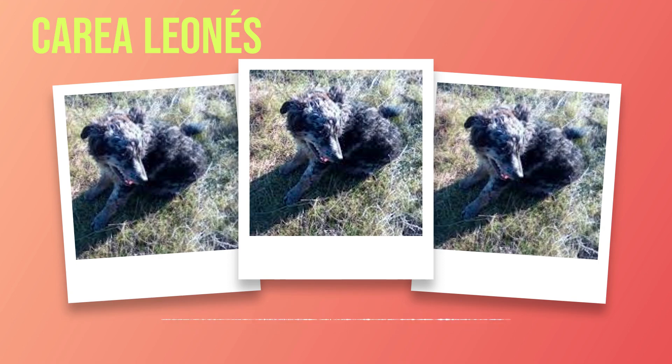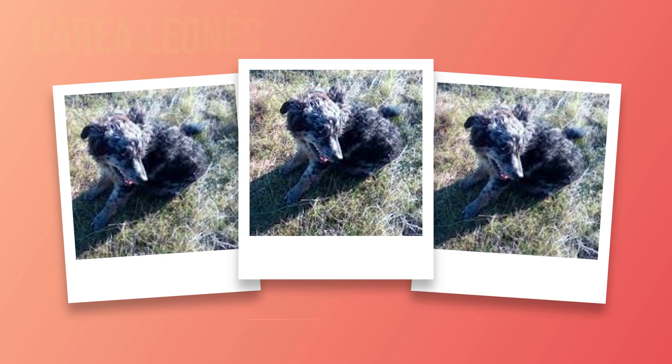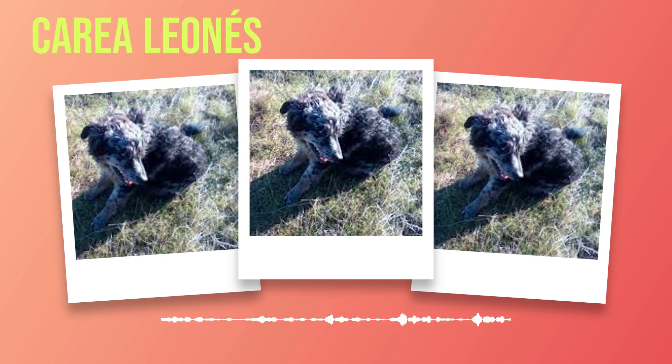Despite being classified as medium-sized dogs, Correas possess an athletic and muscular build. Their bodies are well-proportioned, with a strong neck and a deep chest that allows for efficient breathing during physical activities. Their legs are sturdy and provide them with the agility needed to navigate various terrains. An interesting feature of the Correa Leones is their expressive eyes. They have medium-sized, almond-shaped eyes that are typically dark in color, which adds to their intelligent and alert appearance. Their ears are triangular in shape and set high on their heads, giving them an attentive look.